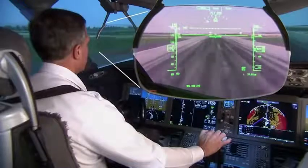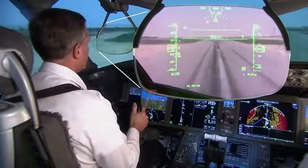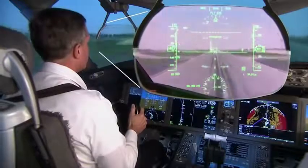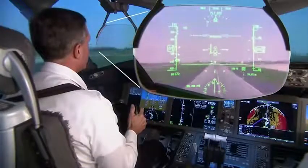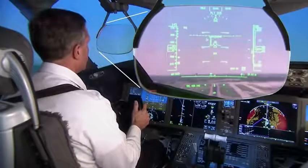By allowing lower take-off minimums, the head-up display helps minimize costly ground delays during periods of low visibility. The HUD enhances safety, and it provides a platform for future advancements in flight guidance and navigation displays.